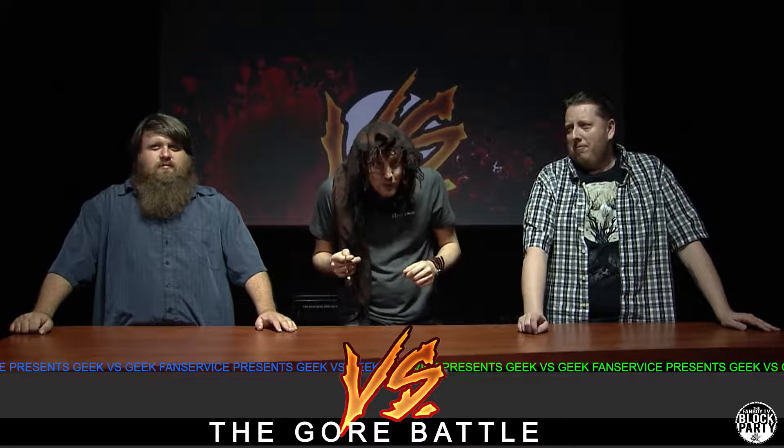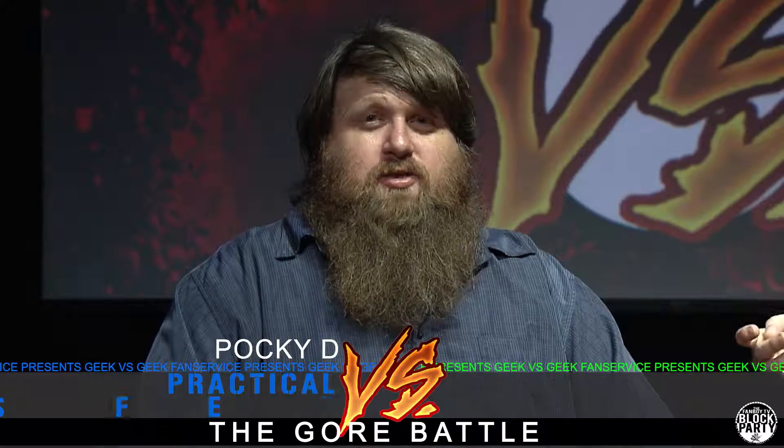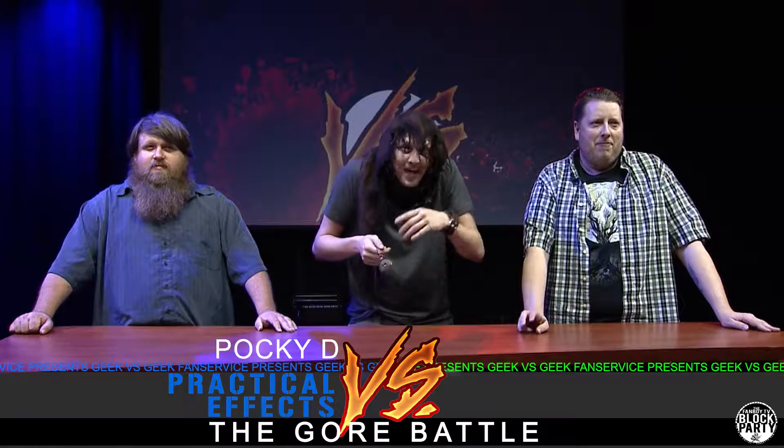Welcome to Geek vs. Geek, where we pit our own geeky hosts against one another to decide the outcome of our question of the week. On the right hand side, I'm Pocky D and this week I'm defending practical effects. And on my left hand side, I'm Gavin and I'm going to be taking on the virtual effects.